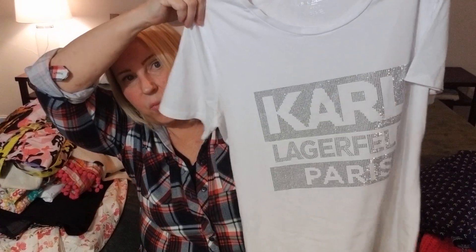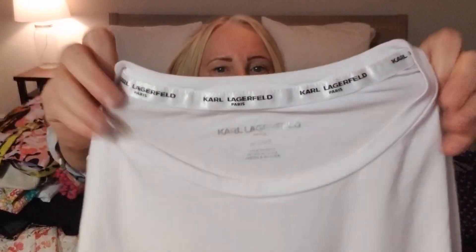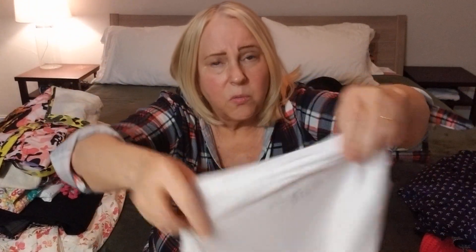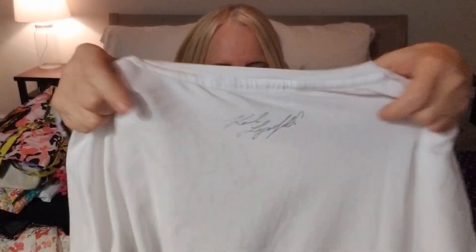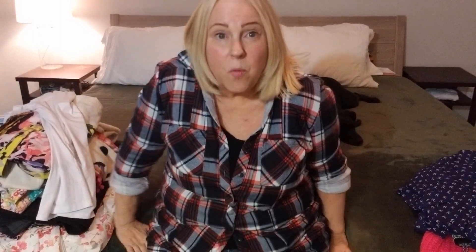Always need a little bling in your wardrobe — Karl Lagerfeld Paris. It is a size small. I love all that detail, that ribbon detail on the inside. With Karl's signature on the back. I think maybe I'll list it for $30 and hope to get $20 for it.